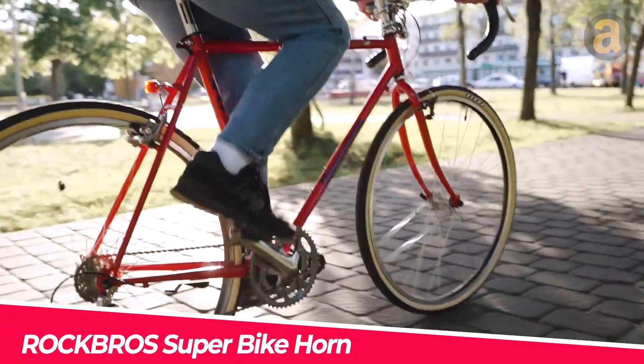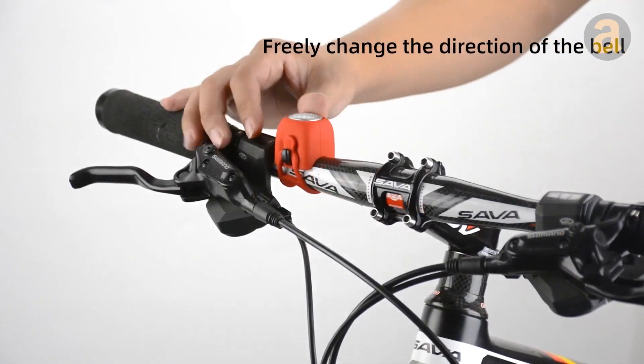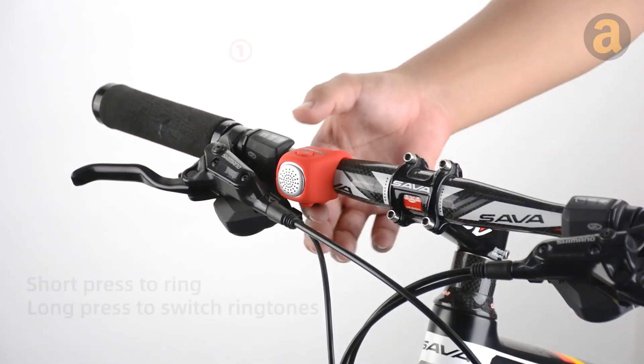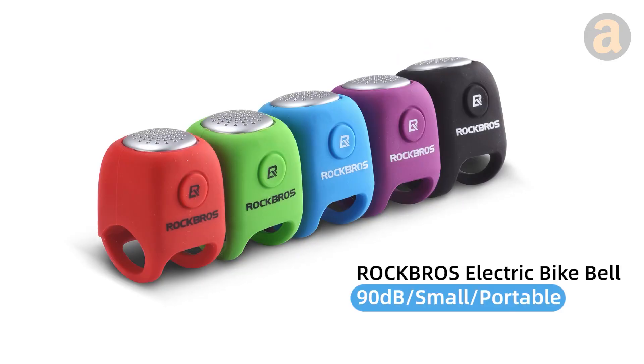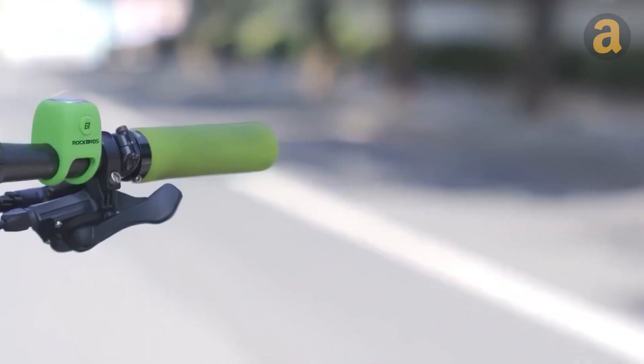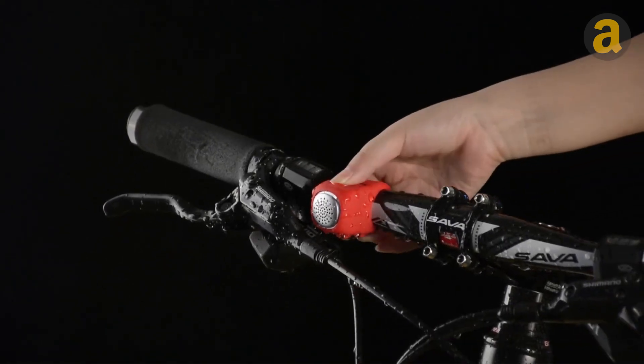The lack of horns on bicycles makes them less safe. Not only is this bell twice as loud as other conventional bike bells, but it can also change sounds like a police siren or other available sounds. With a 90-decibel sound, it attracts the attention of others without making them uncomfortable. And the best thing is, it's very affordable — only about $13.50.